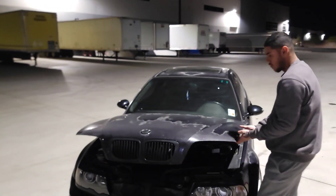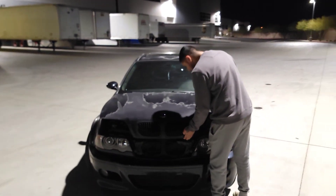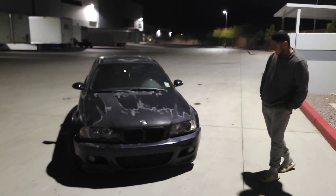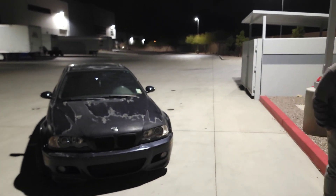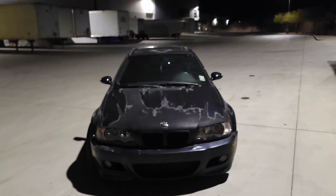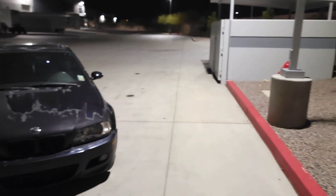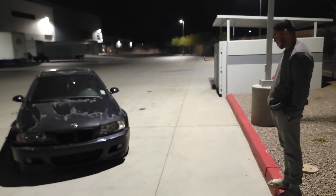I asked Frederico what he thought of the car — he said it has a lot of potential but it sounds terrible. For the price we got it for though — fucking insane. I got this thing for 15k... well, under 10 grand, let's say that.